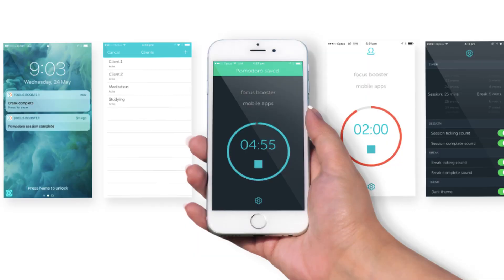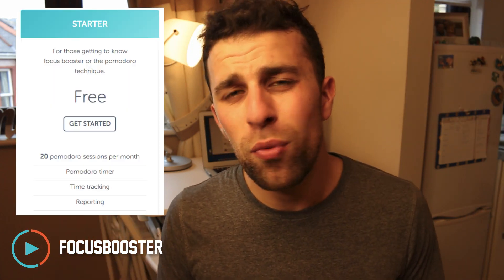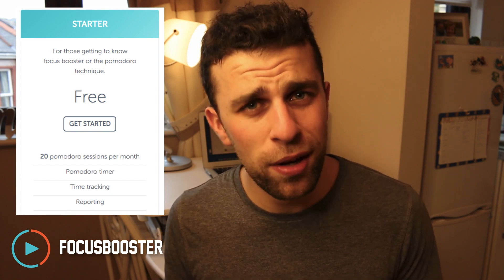Let's dive into those 10 Pomodoro timers. The first one is called Focus Booster. It's available for iOS and Android and includes features like timesheets to help keep track of all of your Pomodoro sessions. The only problem is it has a 20-session limit on the free tier, and you'll need to upgrade — starting price is around $2.99 per month. It seems like a good resource to get started with, especially for that timesheet experience.